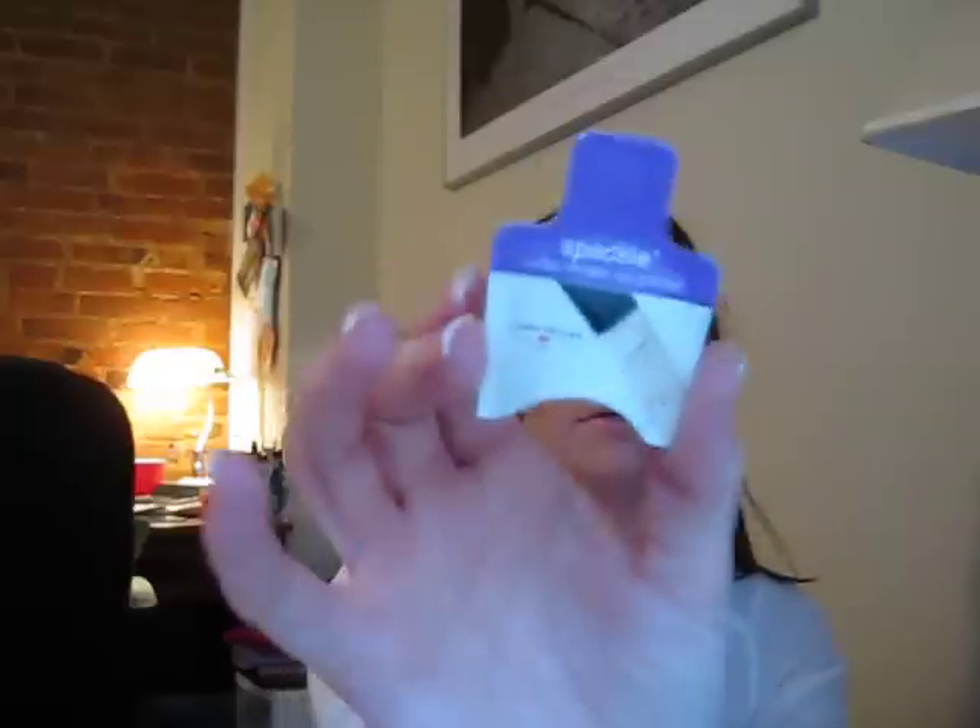I also got three little samples: Laura Gellar's Spackle Under Makeup Primer, and two perfume samples. They sent me Givenchy's Absolutely Irresistible instead of Dior's Miss Cherry, which is what I wear — they must have been out of it. I also got an Yves Saint Laurent Elle sample, which is a cute little sprayer. Figured I'd give those a try.